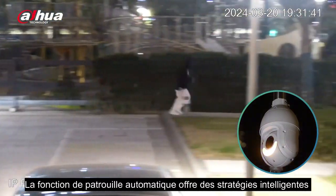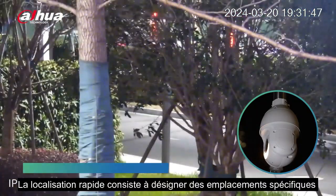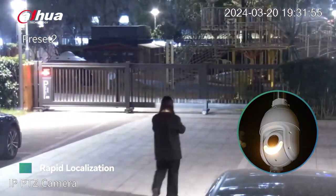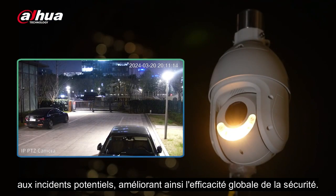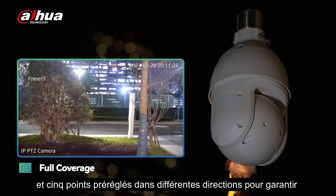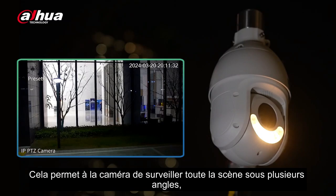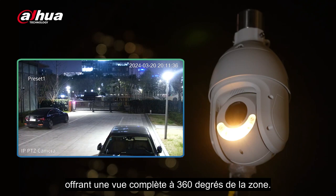The Auto Patrol function offers intelligent strategies such as rapid localization and full coverage. The rapid localization strategy involves designating specific locations as key points for the camera to patrol when triggered, helping security personnel quickly identify and respond to potential incidents, improving overall security effectiveness. The full coverage method uses one main monitoring point and five preset points in different directions to ensure complete surveillance without blind spots, allowing the camera to monitor the entire scene from multiple angles, providing a complete 360-degree view.